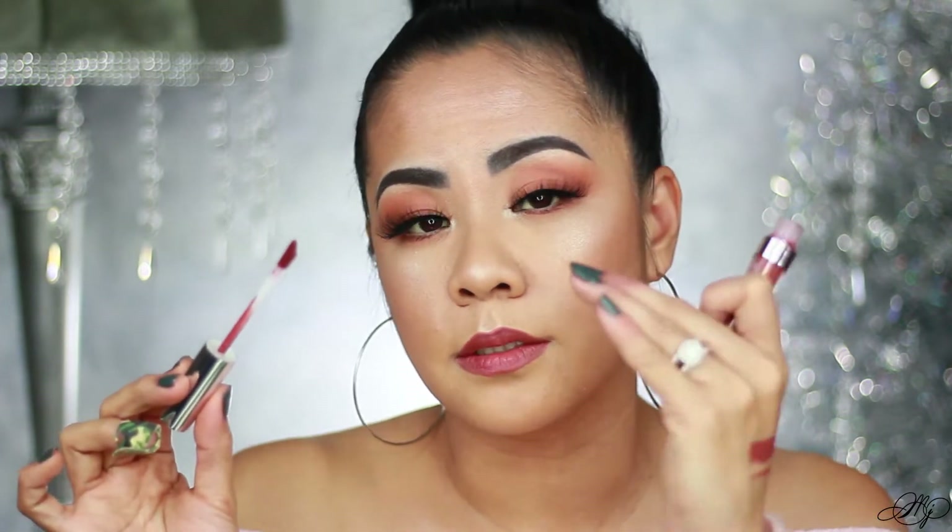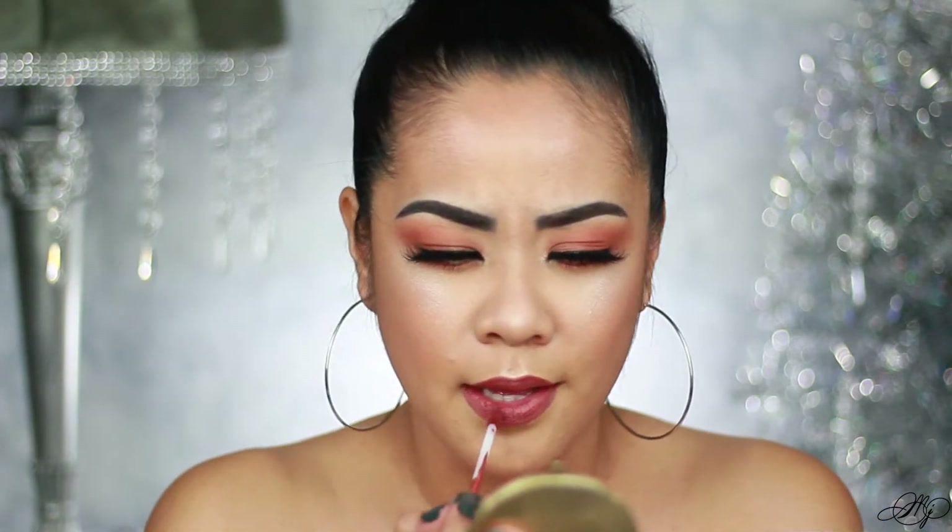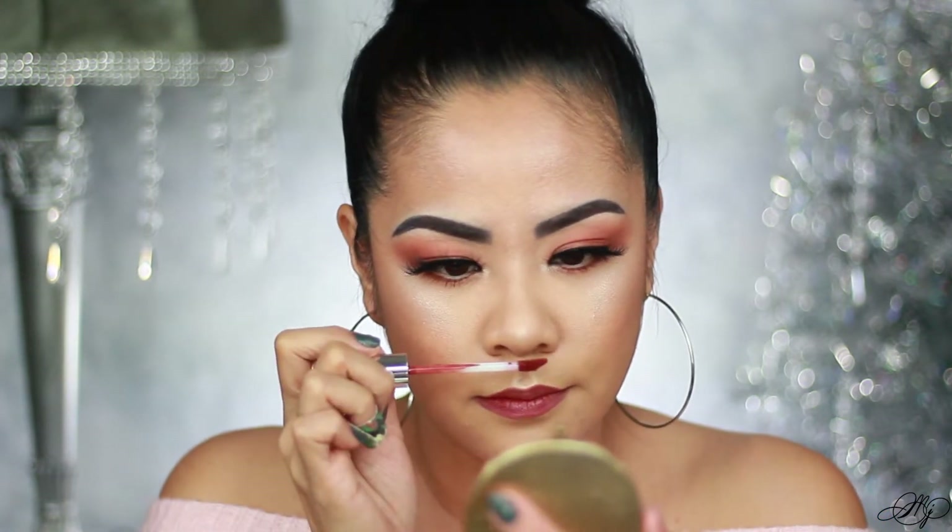It's really creamy — it glides on my lips really smooth, no tugging on the lip. Moving on to the liquid lipstick: this is what the applicator looks like. I really like applicators that have a little dent so it hugs your lips. It smells really good too.